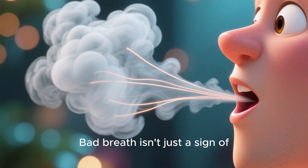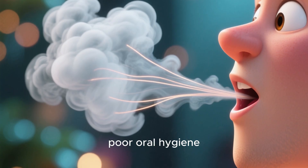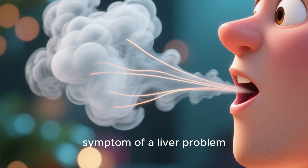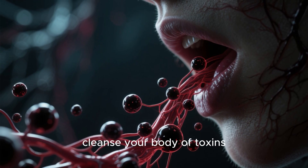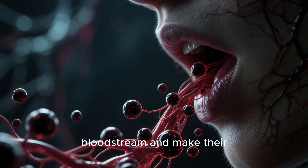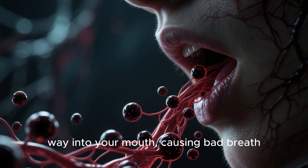Sign 4: Bad breath. Bad breath isn't just a sign of poor oral hygiene — it can also be a symptom of a liver problem. When the liver isn't able to cleanse your body of toxins, they build up in your bloodstream and make their way into your mouth, causing bad breath.